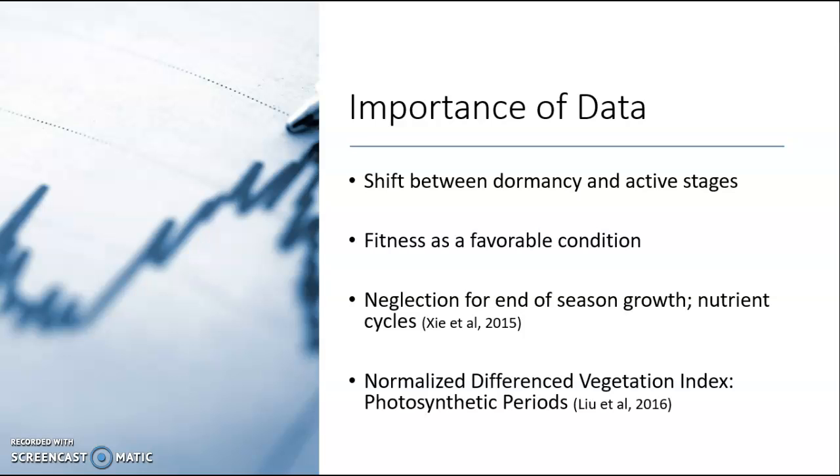Next is understanding fitness as a favorable condition. Going back to Darwinism — survival of the fittest, the ability to survive and reproduce — the tree species observed have wide-ranging impacts on ecological services and species that depend on certain trees. Understanding how climate change impacts the fitness of certain tree species, including their growth and canopy size in relation to climate change, is data that can also be collected.